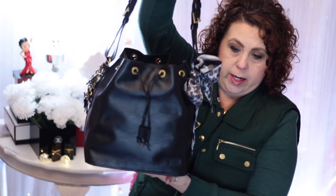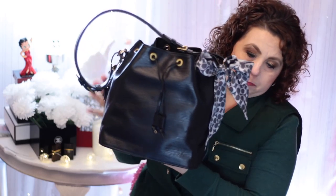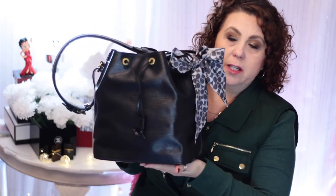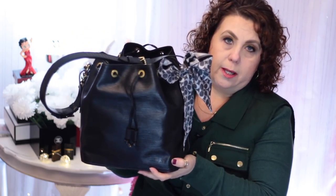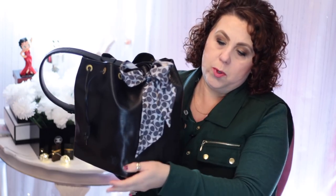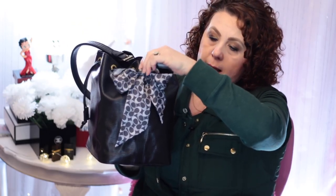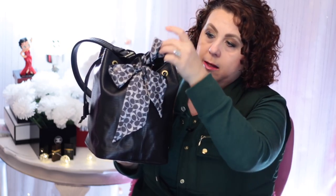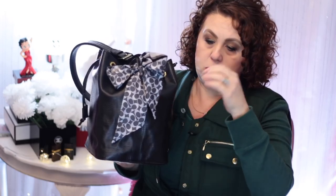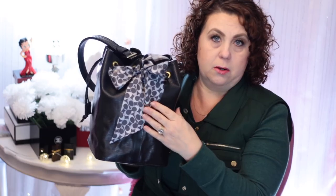The handbag I'm currently carrying is my Louis Vuitton Petite Noe in the Epi Leather. I haven't done a video on this — it's new, it's a pre-loved item. On one side here I have from Coach a purse scarf. The purse scarves from the Coach factory outlet is pretty much how I got started with putting something on my handbag to decorate.